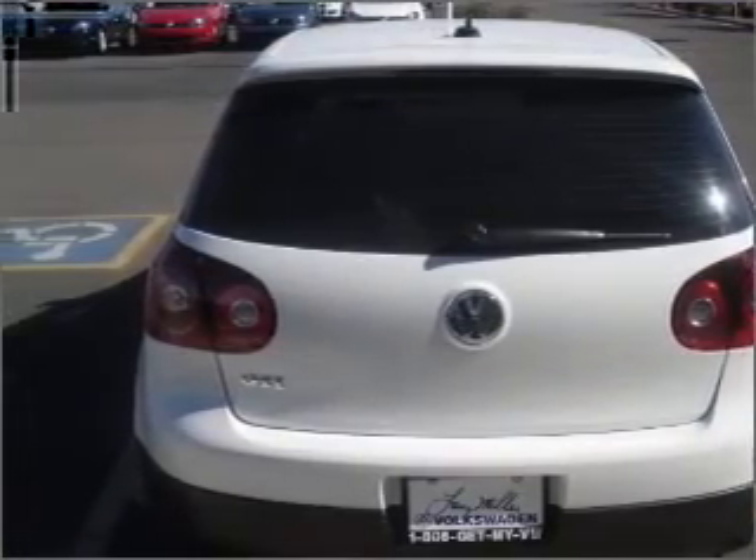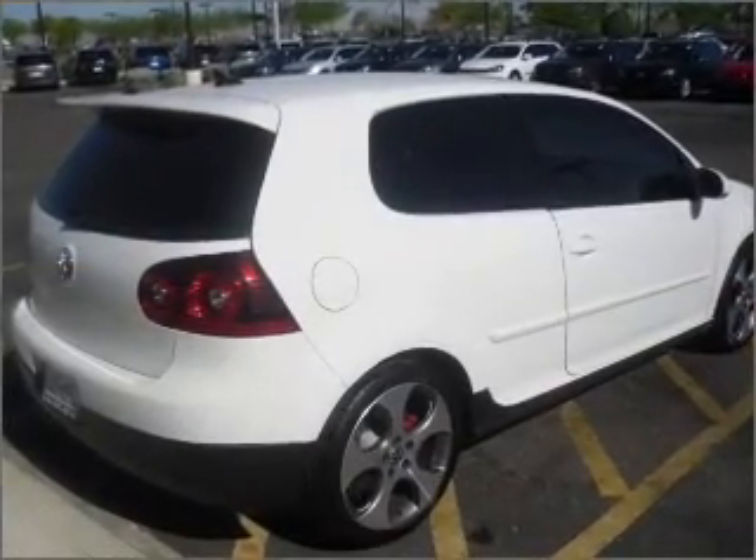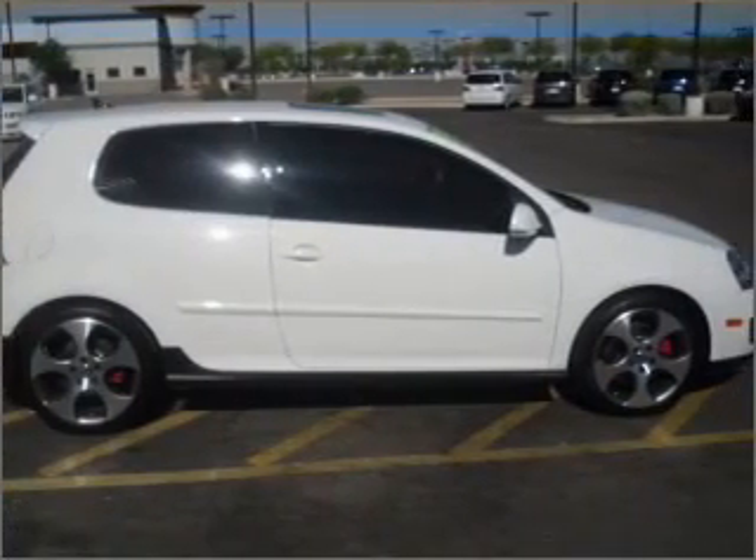Premium wheels lend a distinctive appearance. Brake safely with the anti-lock braking system. Heated seats are a desirable comfort feature. Let the outside in with a built-in sunroof.